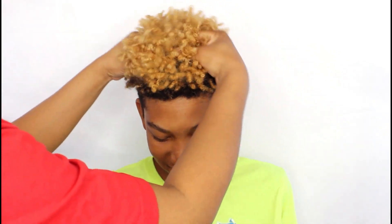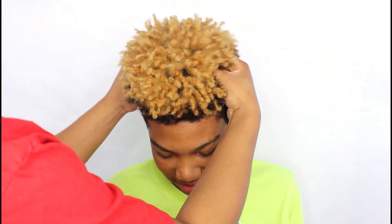I'm going to go ahead and fluff out his curls a little bit more just to loosen them from his scalp.